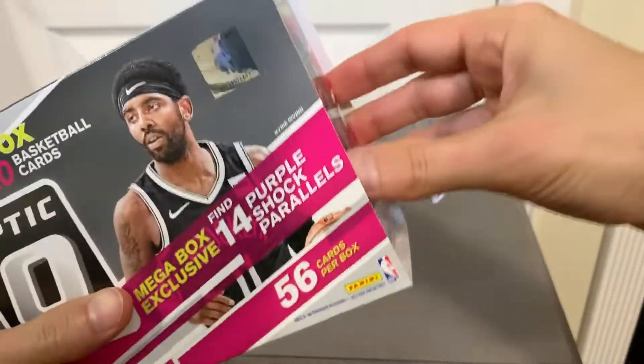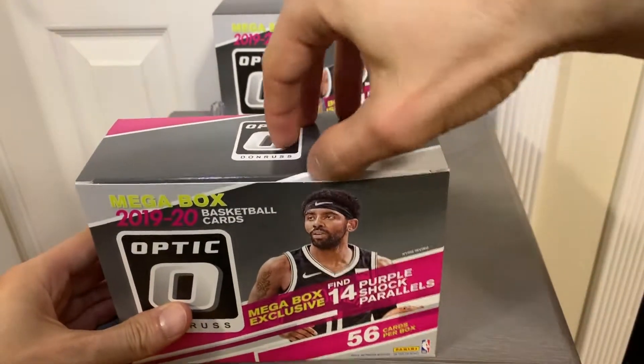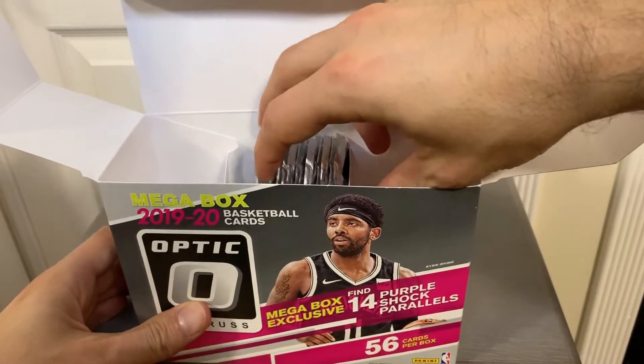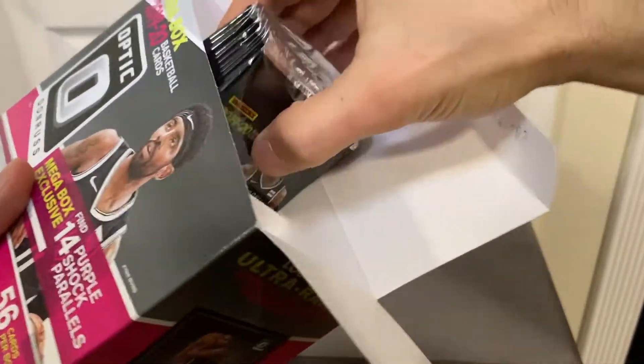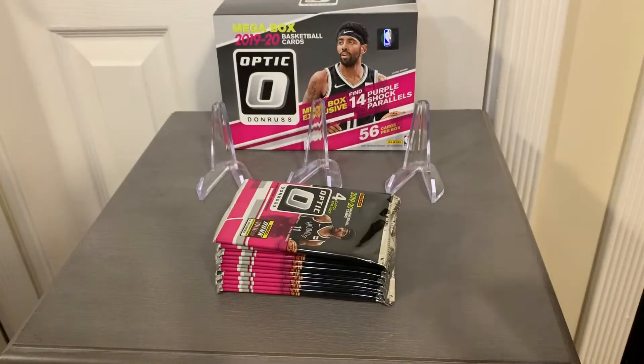This is a very highly anticipated set. I think the 2019-2020 Basketball Select will be coming out soon, and then after that, late March or early April, will be the first off the line National Treasures Basketball. That's going to be insane. From what I heard, it's going to be a Dutch auction — Panini decided to do a Dutch auction on that — so the boxes will be selling for who knows how much, maybe $8,000. Some ridiculous price like that, so it will be pretty crazy.